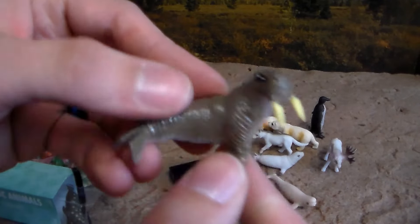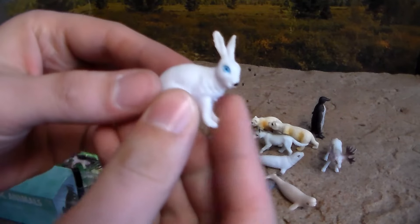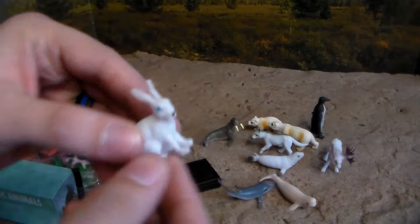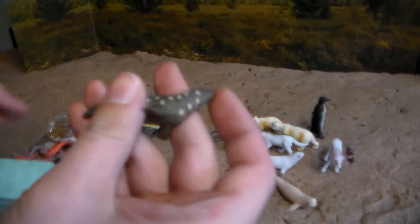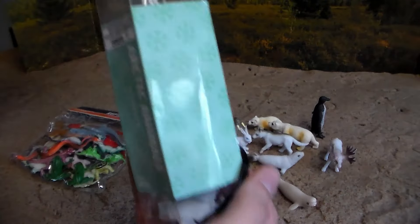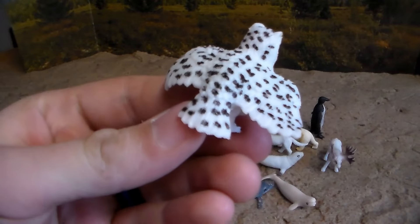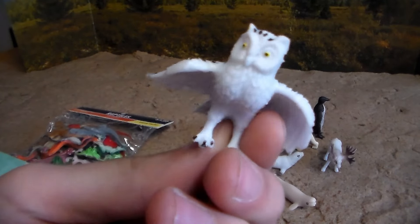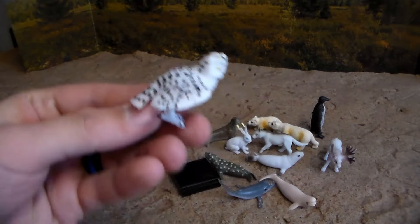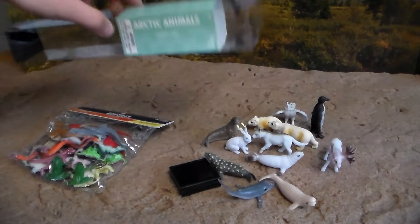We have a walrus — look at those tusks, very sick. We also have a little snow bunny — very first ever snow bunny in my collection, this is so awesome. Looks like we have a leopard seal. And last but not least, my fiancée pointed this out — we have a beautiful snow owl. That snow owl has seen some stuff, but a beautiful creature nonetheless and a beautiful add to the collection. That is it for that tub.